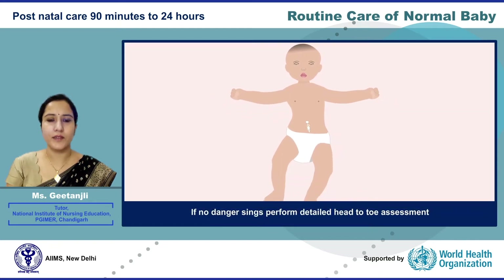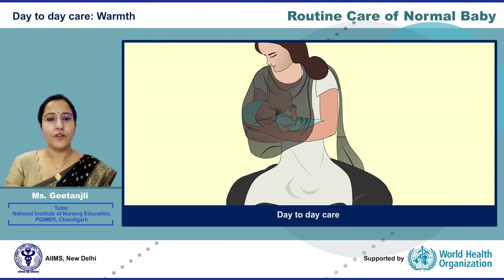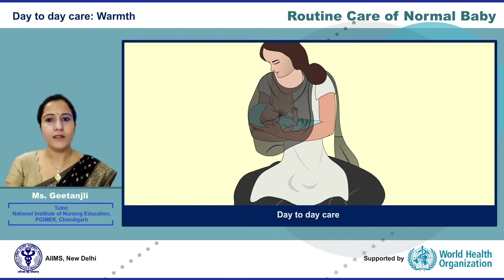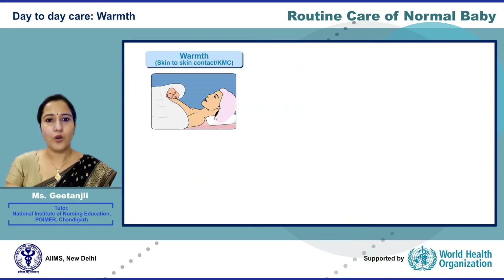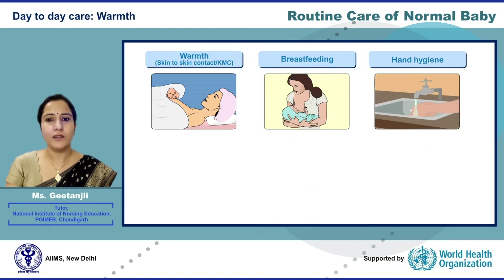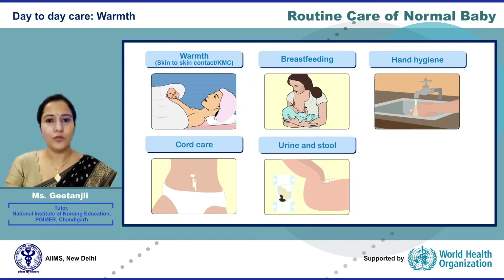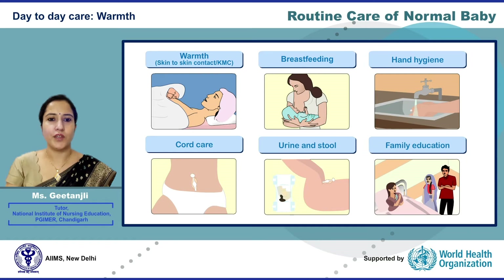If no danger signs are present, a detailed head-to-toe assessment should be performed. In the day-to-day care of a newborn baby, we need to teach parents and family about warmth, exclusive breastfeeding, maintaining hygiene, providing cord care, and monitoring the newborn's urine and stool on a daily basis, along with family education.